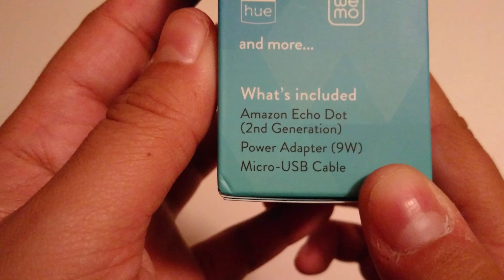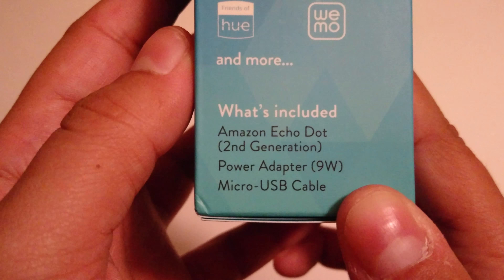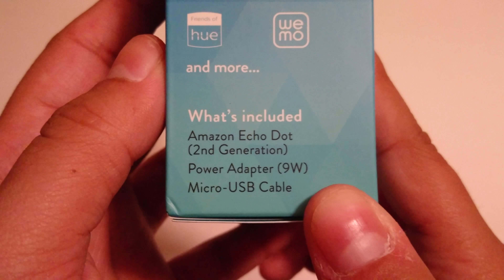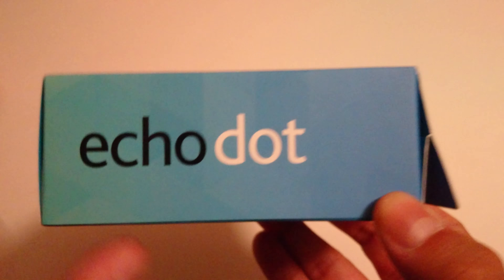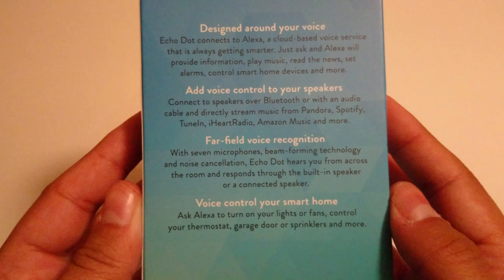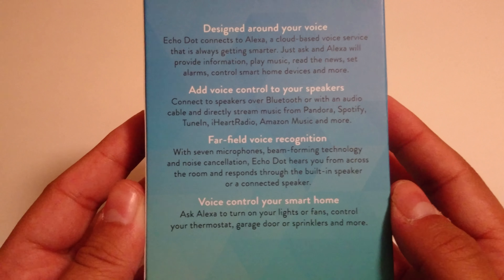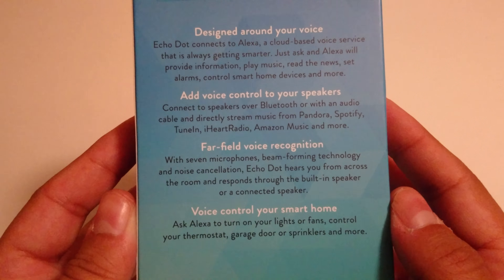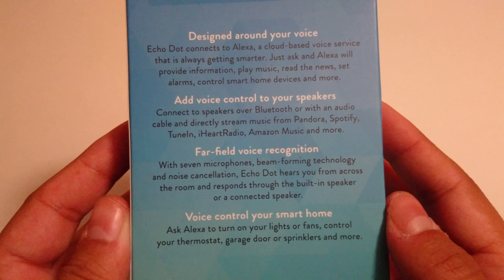What's included: Amazon Echo Dot second generation, power adapter nine watt, and micro USB cable, which is how you charge it most likely. Looking at the side here, Echo Dot with that kind of fading color scheme. Looking at the back: designed around your voice — Echo Dot connects to Alexa, a cloud-based voice service that is always getting smarter.